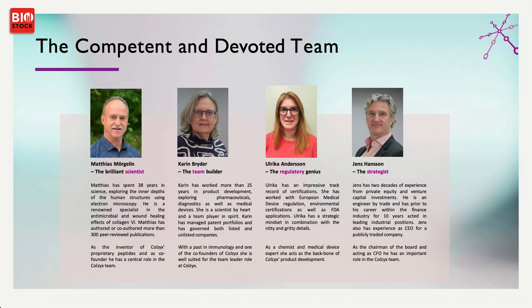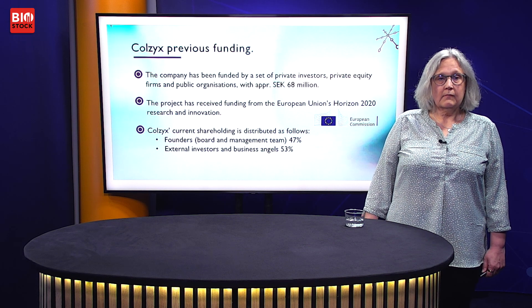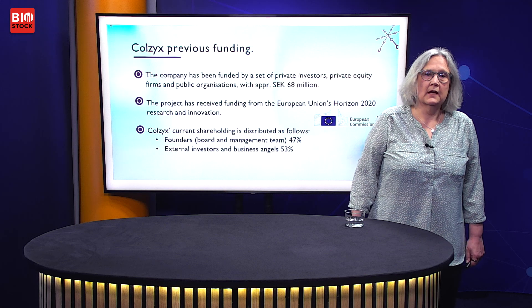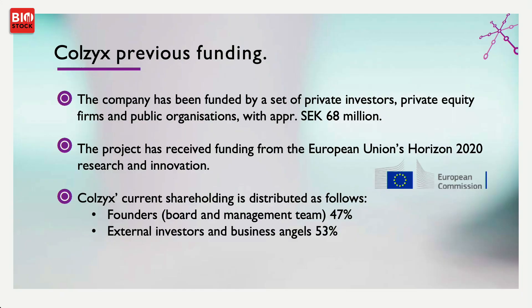We started the company in 2016 and got our first funding in 2019. Today, we are four very dedicated people working on the project. We have been funded by 68 million Swedish kronors, with the fortune of being partly funded through the European Union Horizon 2020 program. The distribution of shareholders is fairly equal between the founders and external investors.